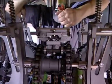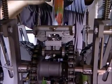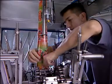The jaw system is the mechanical heart of the machine. Here, the individual packages are formed, sealed and separated.